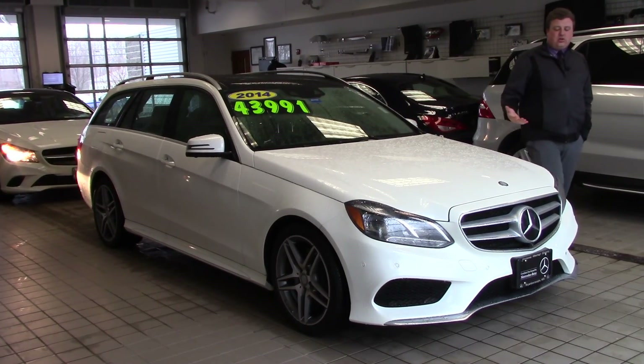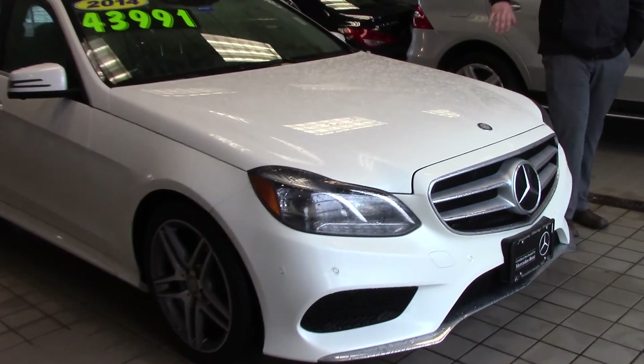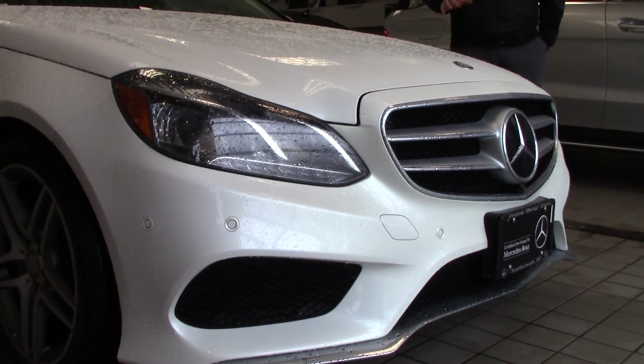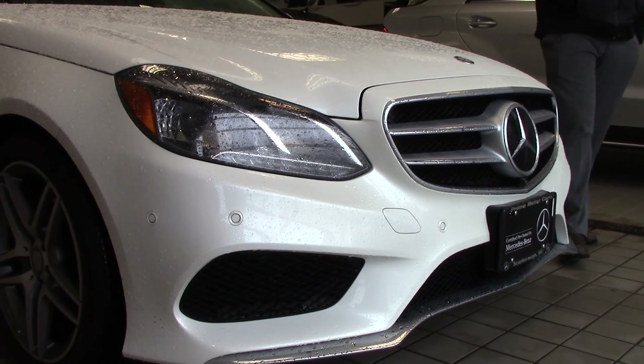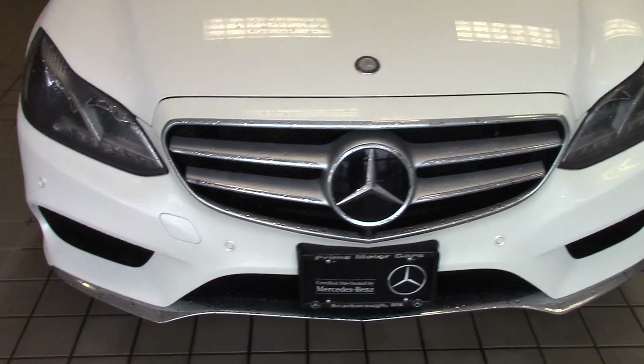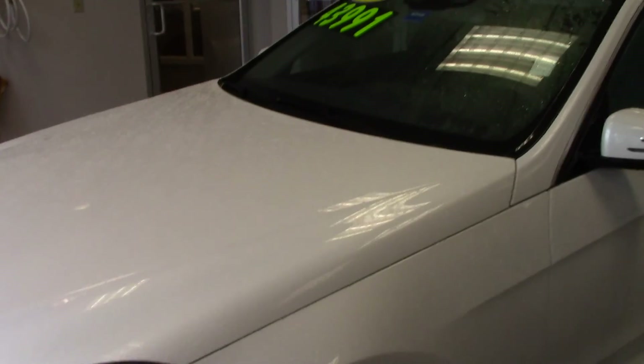Another feature is the DISTRONIC Active Cruise Control, right here in the center cap. This vehicle actually has steering capability and will keep the distance to the vehicles in front of it all on its own. It's kind of semi-autonomous — mostly controlled by you — but when it is working it will steer the car a little bit and keep the distance through stop-and-go traffic all on its own.